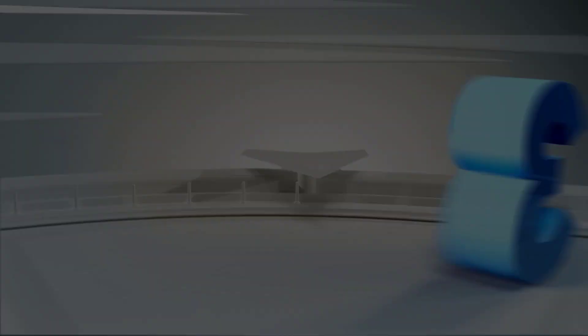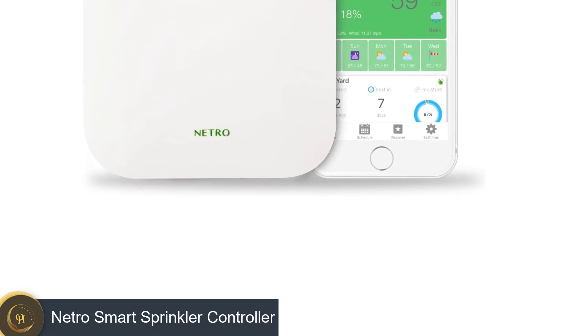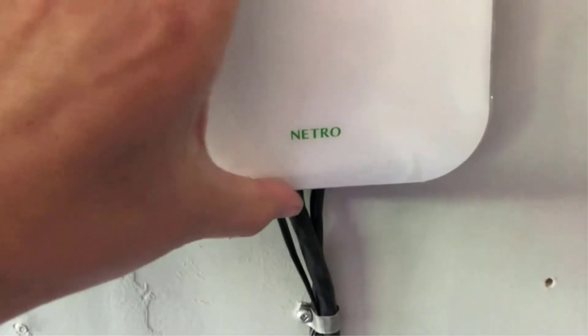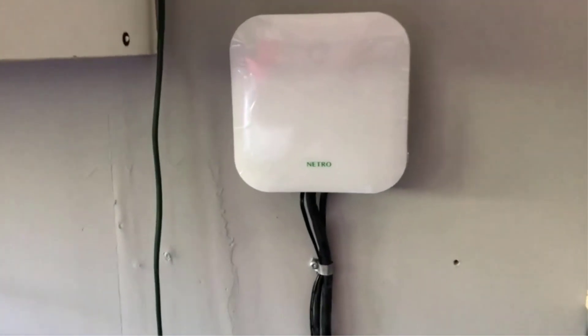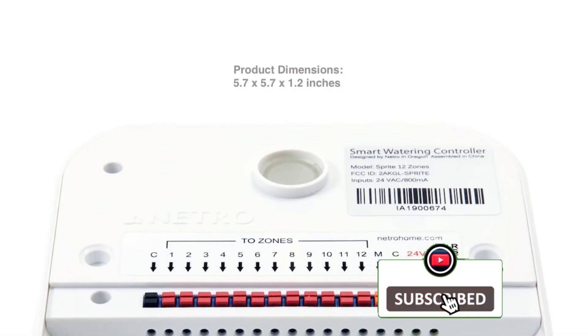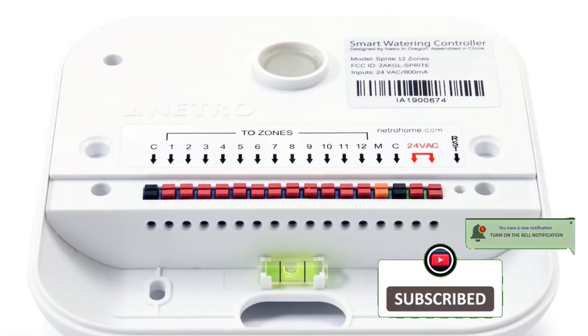Number 3: Netro Smart Sprinkler Controller. Homeowners and estate managers with large gardens that require multiple watering zones should check out this smart model. The Netro Smart Hub is a great choice, offering full custom watering plans across 16 watering zones. This smart system links to your Wi-Fi connection, with syncing to an app on your mobile device. Your dashboard on your device offers full control of the system, allowing you to plan your garden's watering needs in advance.